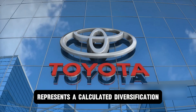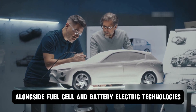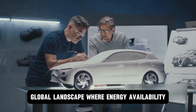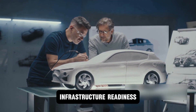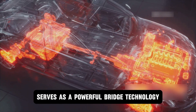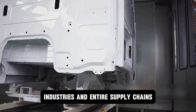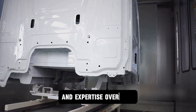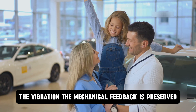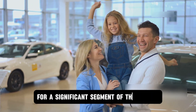Toyota's strategy represents a calculated diversification in an industry often chasing a single solution. By developing hydrogen combustion alongside fuel cell and battery electric technologies, the company is positioning itself to meet a complex global landscape where energy availability, infrastructure readiness, and consumer preference vary dramatically. The hydrogen combustion engine in particular serves as a powerful bridge technology, offering a pathway to deep carbon reduction without demanding that enthusiasts, industries, and entire supply chains abandon a century of mechanical refinement and expertise overnight. The emotional appeal of the traditional driving experience — the sound, the vibration, the mechanical feedback — is preserved, making the transition to zero tailpipe emissions potentially more palatable for a significant segment of the market.